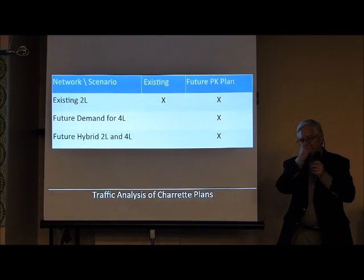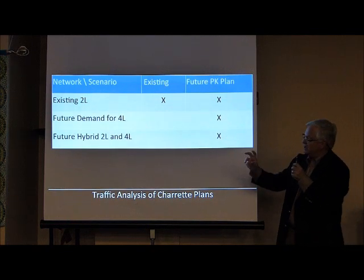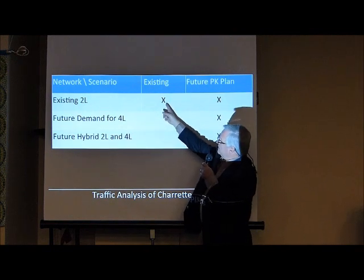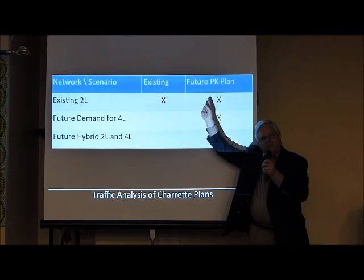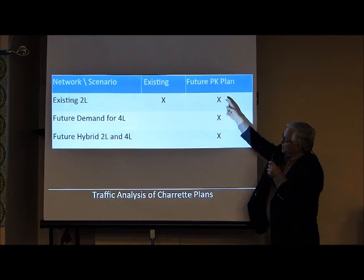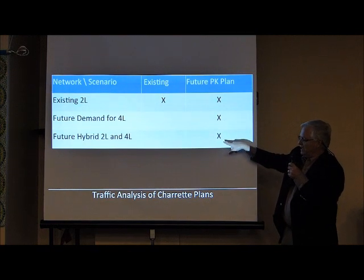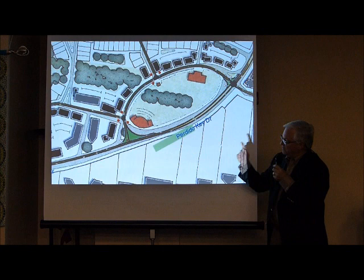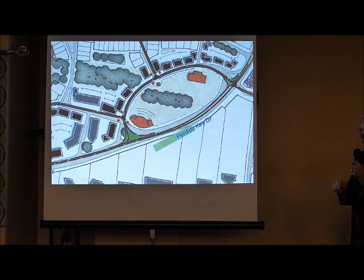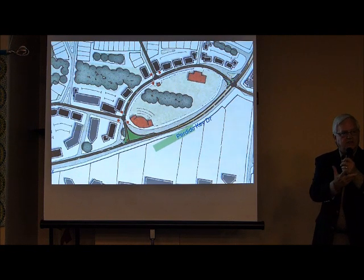We took the traffic data we developed and ran a series of traffic engineering analysis models. We took the existing two-lane on the existing network, then the future traffic that came off of the Perdido Key plan that was emerging. We ran the existing street system, the future demand for four lanes, and then a hybrid system of two-lane and four-lane combinations. This is the results of that traffic simulation, showing the volumes put into the model and how they would run on the street system worked out with the urban designers.